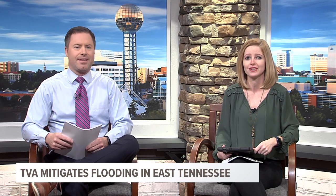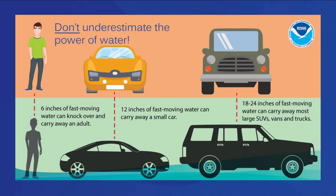During the flooding of February 2019, that number jumped to $1.6 billion. But TVA doesn't manage all of the rivers and lakes in East Tennessee and Southeast Kentucky, which is why it's important to respect the power of water. Just six inches of fast-moving water can knock an adult off their feet. A foot of water can sweep away a car, and 18 to 24 inches of rushing water can push an SUV, a truck, or a van off the road.